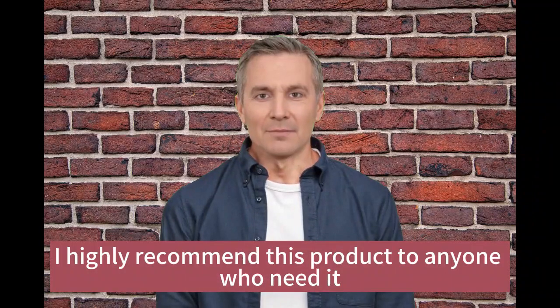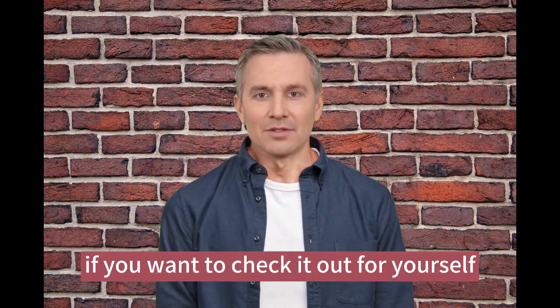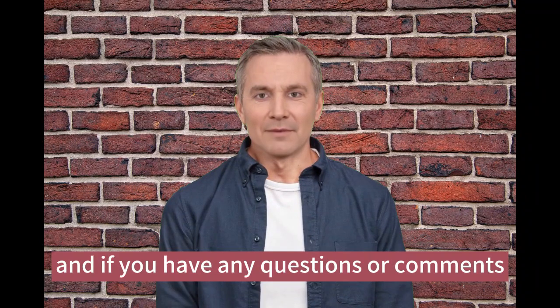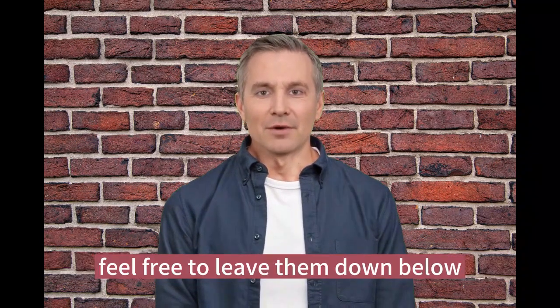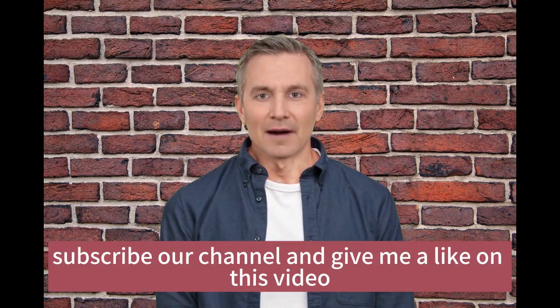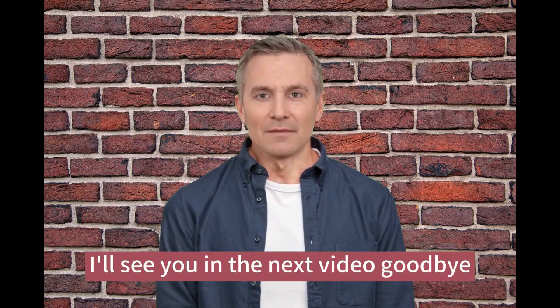Overall, I highly recommend this product. I've included a link in the description box below, and if you have any questions or comments feel free to leave them down below. Thanks for watching — please don't forget to subscribe to the channel and give this video a like. I'll see you in the next video, goodbye.